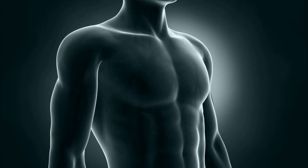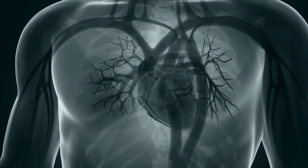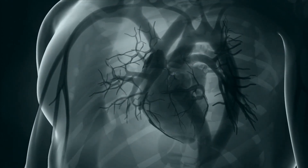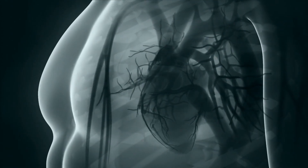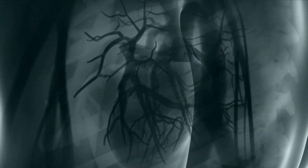Mesothelioma is a rare and aggressive form of cancer that primarily affects the lining of the lungs — pleural mesothelioma — the heart — pericardial mesothelioma — or abdomen — peritoneal mesothelioma.